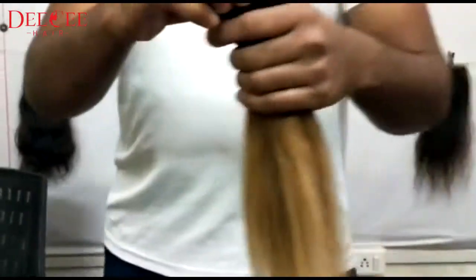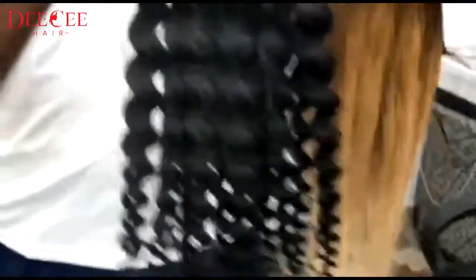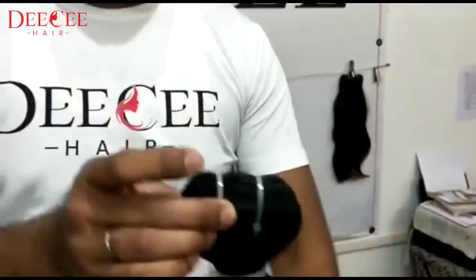This is a straight blonde hair — you can see the quality. This is curly hair. And that is natural wave.